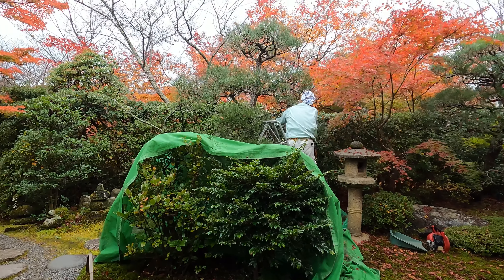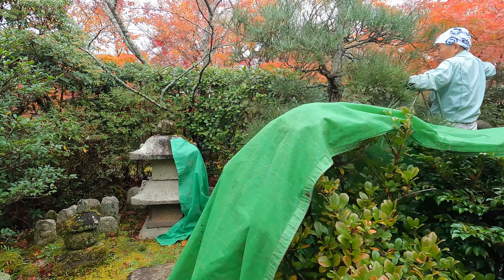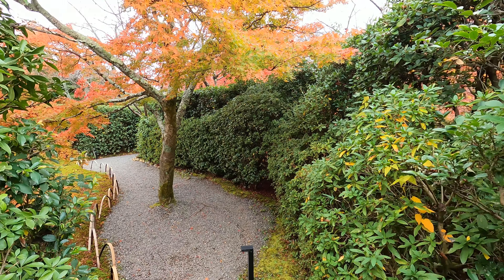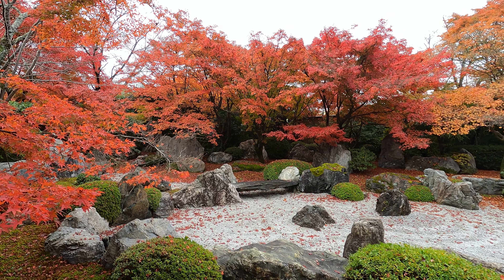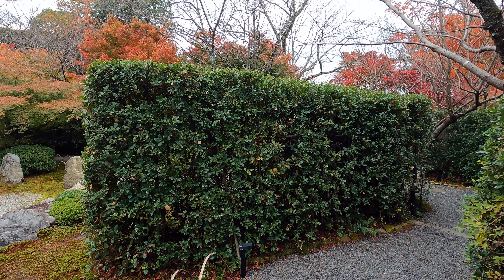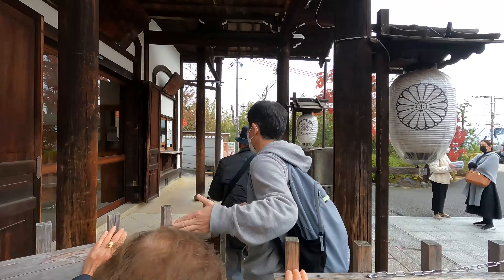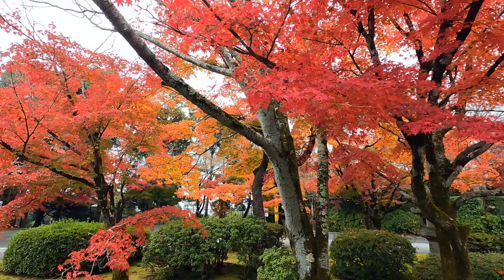You can hear and see the cherry blossoms in spring and the red leaves in autumn.